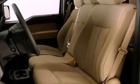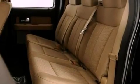Additional features include a chrome grille, 12-volt power outlets, desk-sensing headlights, air conditioning, and fog lamps.